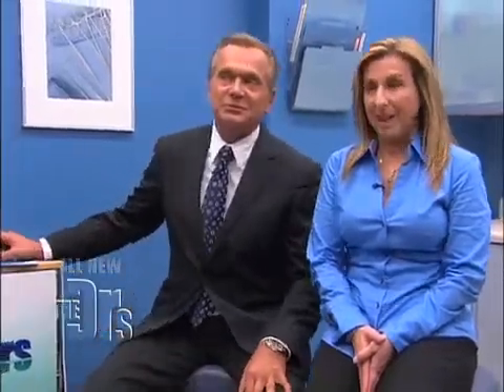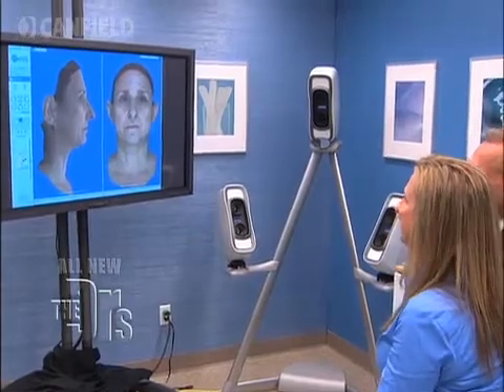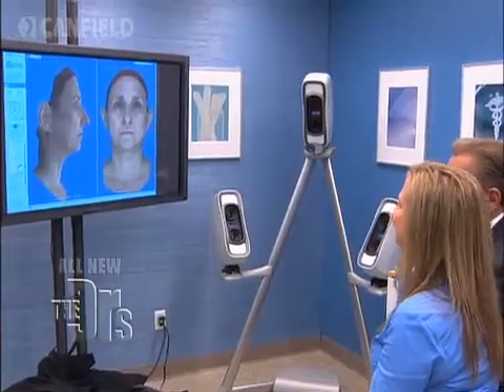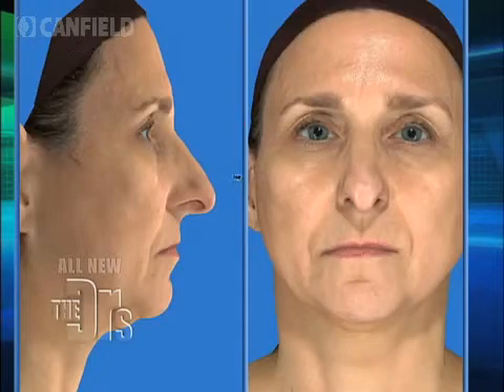Linda, tell me about your nose. What bothers you? Everything. The profile is horrible, and my nostrils are too big. In looking at this nose, there are a couple of things — the nose just doesn't fit the rest of your face. The biggest issues are that the nose is over-projected, the bridge is a little high, and the angle of your nose is not quite right for a woman.